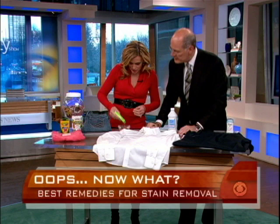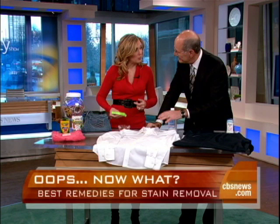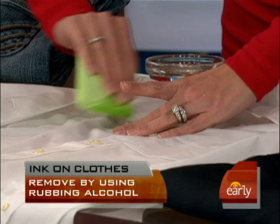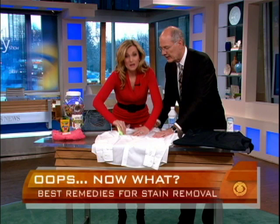I did some investigation — internet and talking to some of the people in our wardrobe department. Rubbing alcohol. Now, this will get a little sloppy, but you just keep rubbing and eventually it starts coming out, depending on the size of the stain.